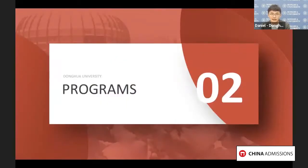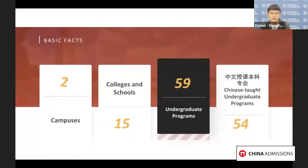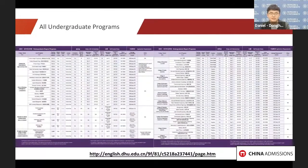Let's take a look at the programs we offer. The university now has 15 colleges with around 60 undergraduate majors, including five English-taught programs. The list here shows information on all undergraduate programs, and you can also find detailed information on our official website of Donghua University.